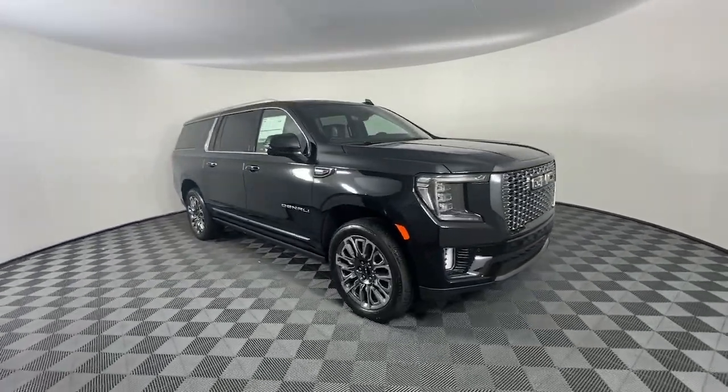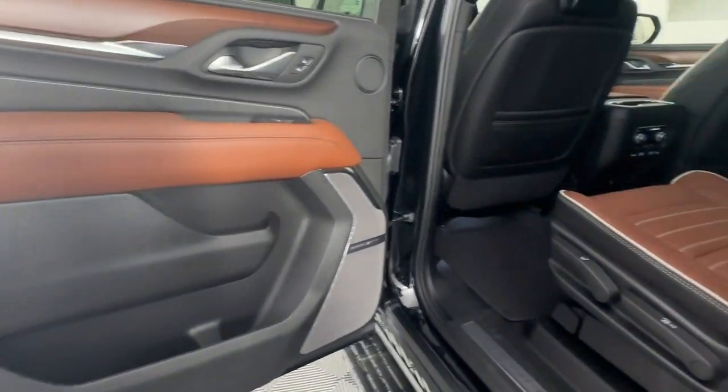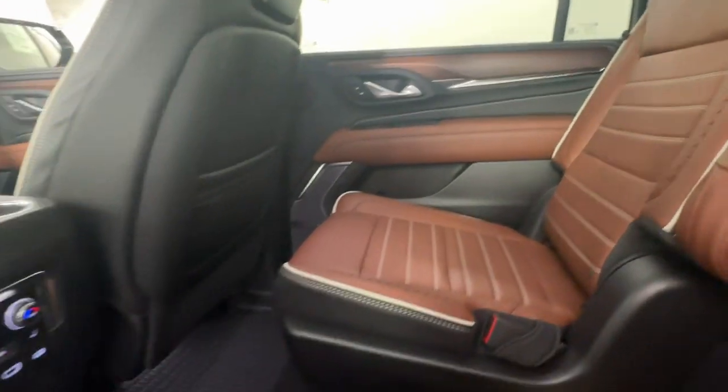Bold good looks and the advantages of an extended wheelbase are yours in this full-size family-focused SUV. Take charge of every adventure in this superlative Yukon XL.